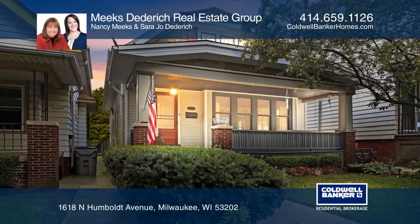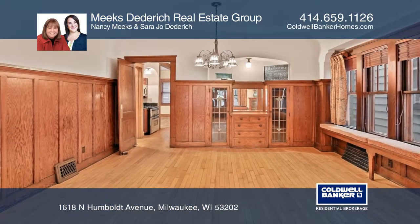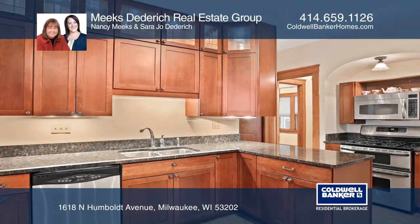This inviting bungalow welcomes you home with a charming covered porch. Find old world amenities inside like hardwood floors and built-in china cabinets.